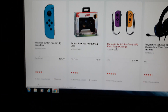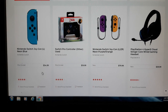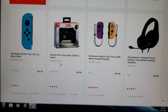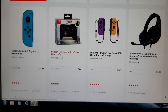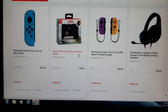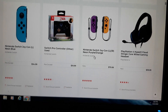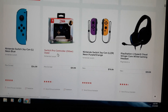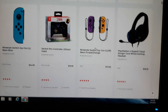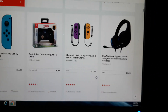Over here you got the Switch pre-owned controller. There's a pre-owned Nintendo Switch Joy-Con neon blue, and over here you have the Switch Pro Controller — other used ones too. I think I have this one but I need to get another one; mine is broken and glitchy. I have the Zelda one and the Mario one.